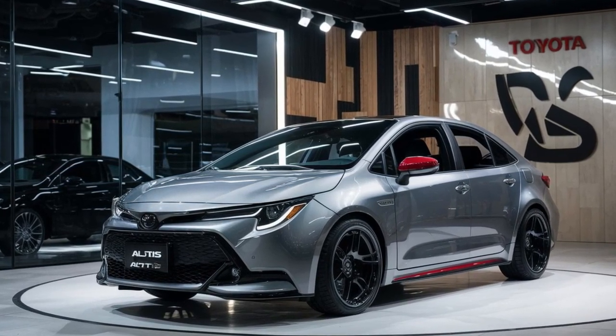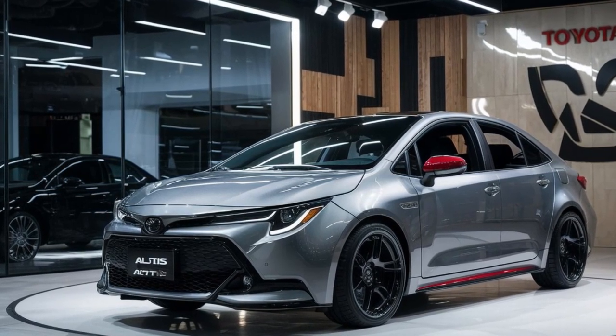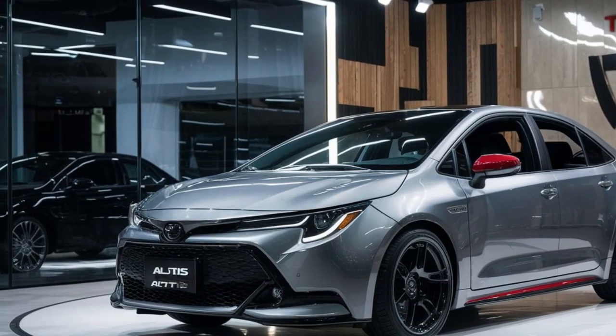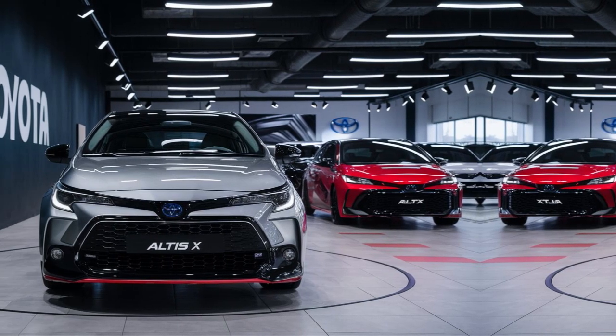Under the hood, the Corolla Altus X is powered by a 1.8-liter four-cylinder engine that delivers a balanced mix of performance and fuel efficiency. Its 140 horsepower provides adequate power for daily driving while maintaining impressive fuel economy, making it a cost-effective choice for commuters.